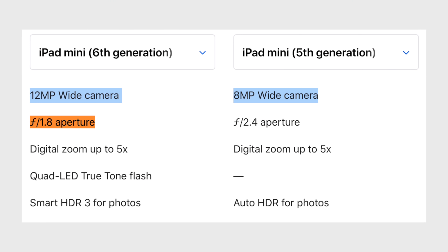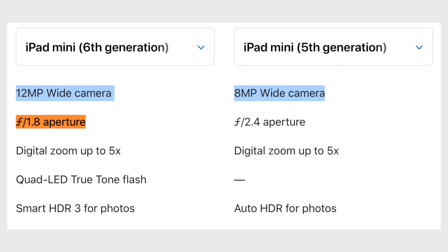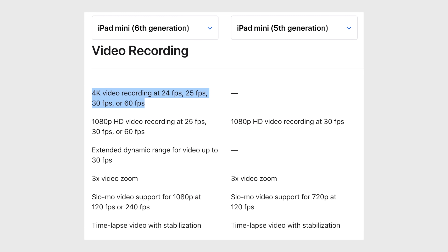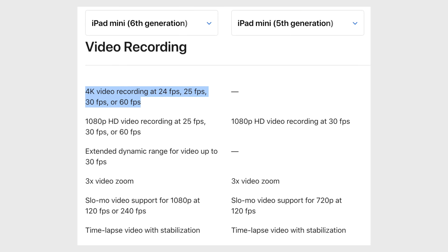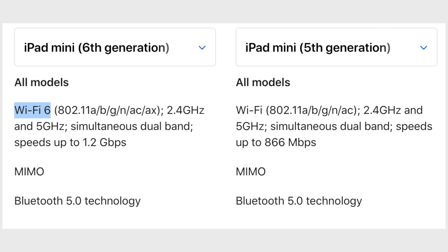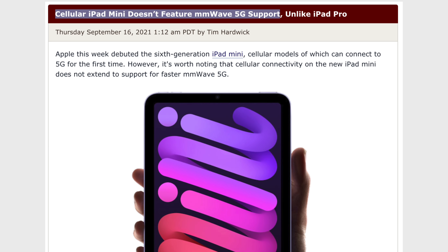As far as the rear camera, it's been upgraded to a 12MP sensor with a faster f1.8 aperture, which leads to much better camera quality, and this time it actually comes with a flash compared to no flash on the old model. For video recording, it can finally shoot 4K at up to 60fps compared to 1080p at only 30fps on the old model. As far as the wireless specs, it features upgraded WiFi 6 support and you can now finally get a 5G model, but unfortunately it doesn't support millimeter wave for those who have it in their area.